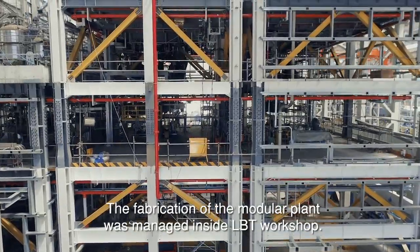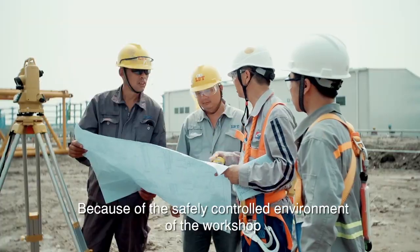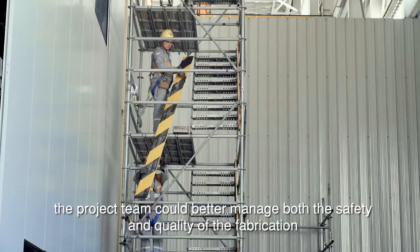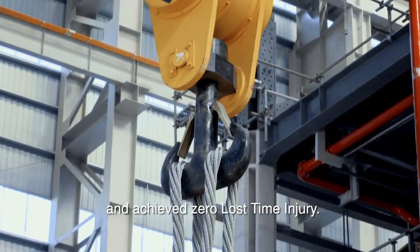The fabrication of the modular plant was managed inside LBT workshop. Because of the safely controlled environment of the workshop, the project team could better manage both the safety and quality of the fabrication and achieved zero lost time injury.